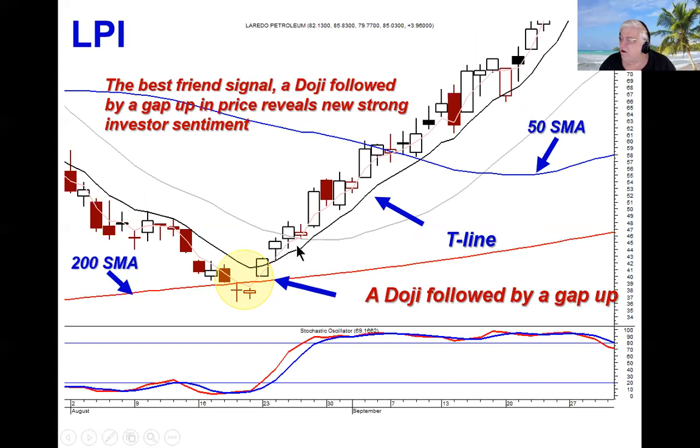We can use our other indicators like the T-line so that once we see that best friend signal — doji gap up — we can stay long until we see a sell signal and a close below the T-line. This allows us to identify what a strong trade is likely to do, especially after the doji rule and how it opens after a doji.